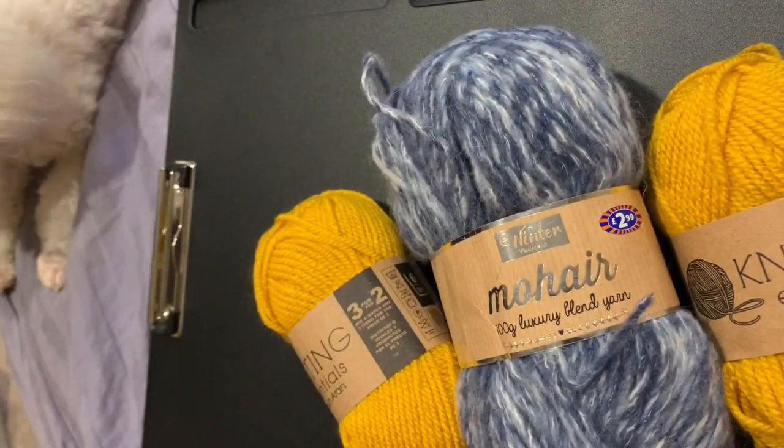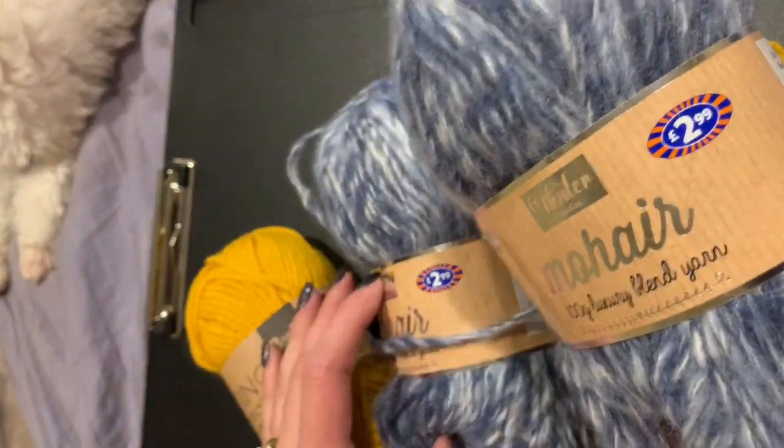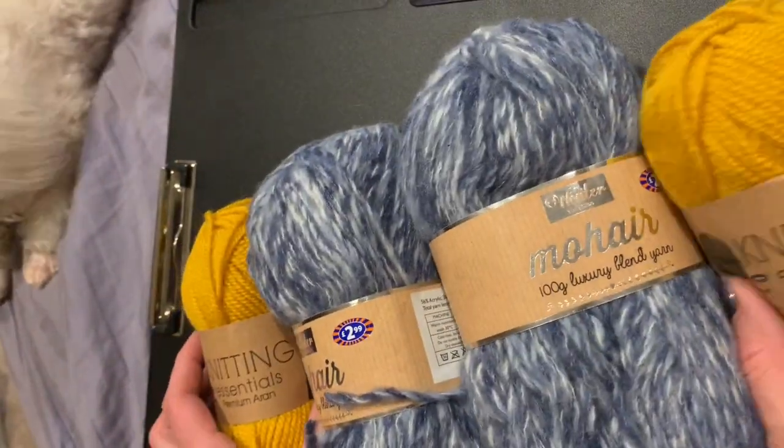I've never seen this brand either. I live in the US, so I don't get to see these brands over here, so I'm really excited to see this — let's take a look.